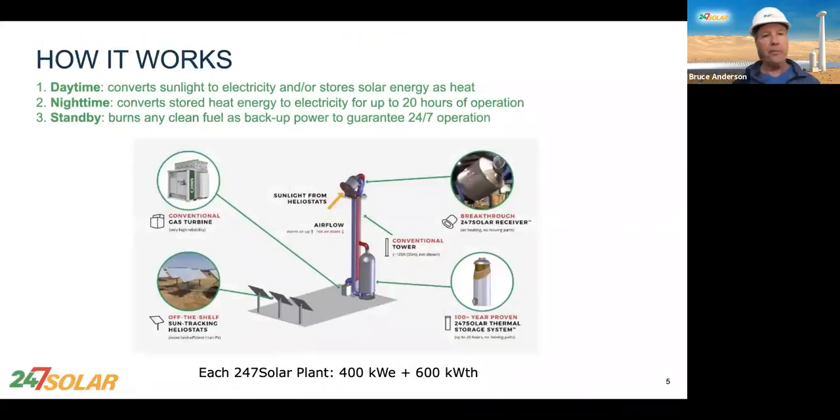Here's how it works — pretty simple. During the day, the sunlight is reflected from the heliostats up onto the receiver. It gets very hot in there, really, really hot. The cooler air from the storage system and the turbine go up through ducts, pass through the solar receiver, and come out heated at about 970°C. Some of it goes to the thermal storage system for use at night, and some of it goes down to power the turbine during the day.